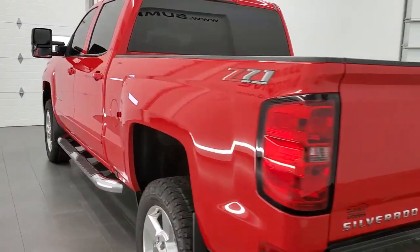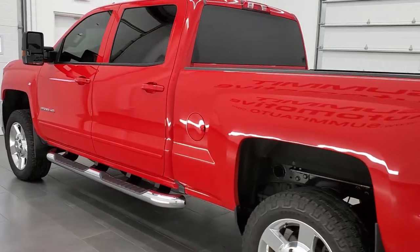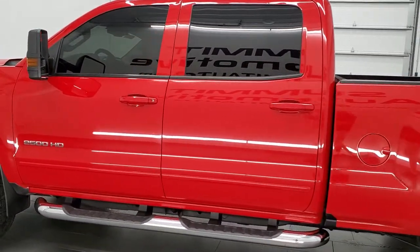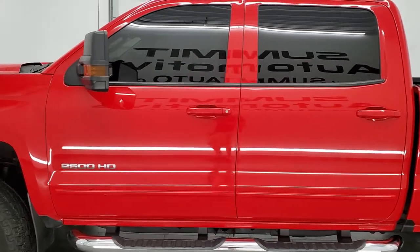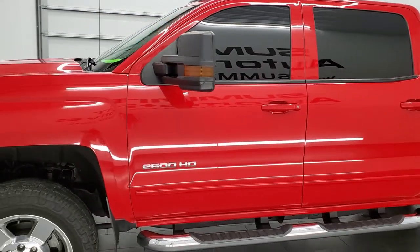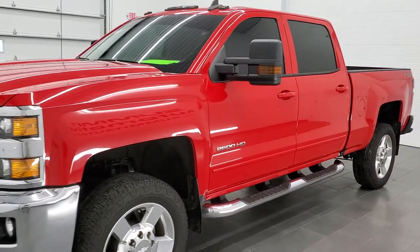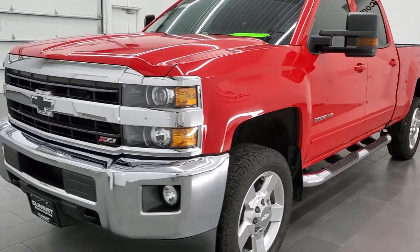This 2019 Chevy Silverado 2500 has the 6-liter V8 engine. It has been fully safetied and inspected by our service shop, has a fresh oil and filter change, all the fluids have been checked and topped off, and this truck is 100% ready to go.